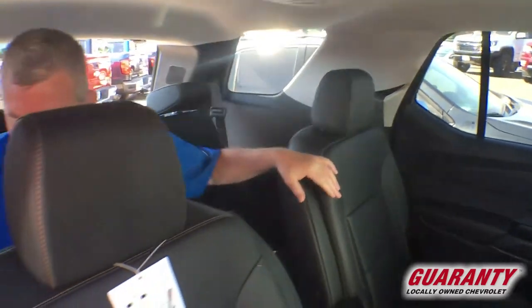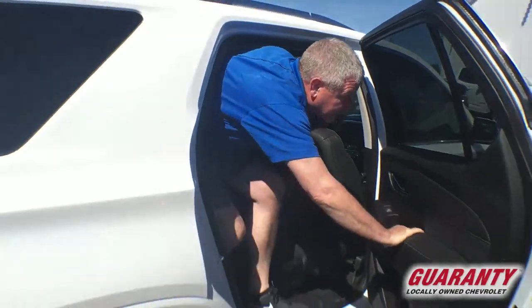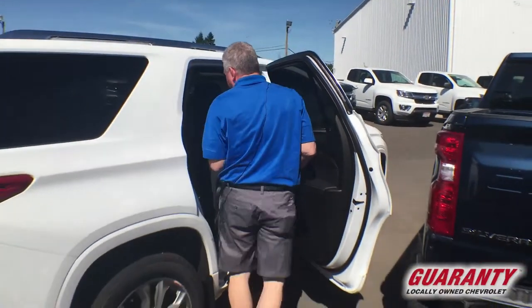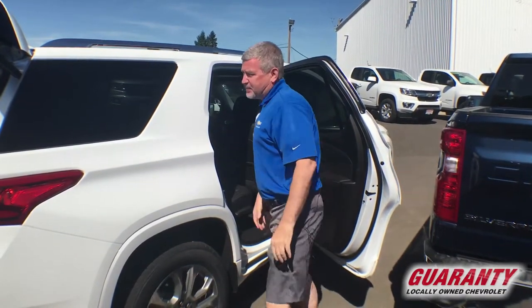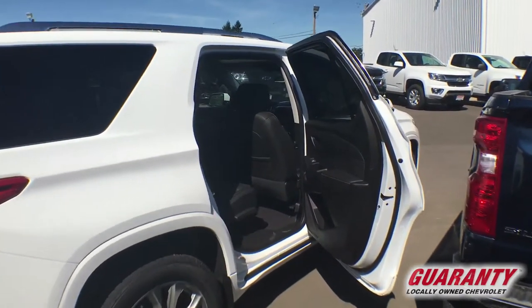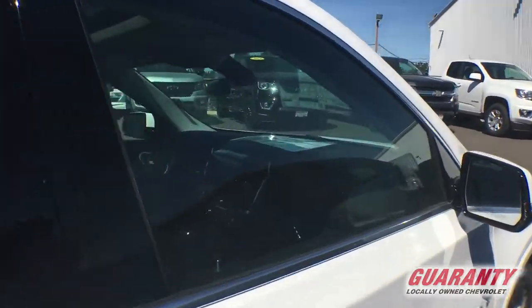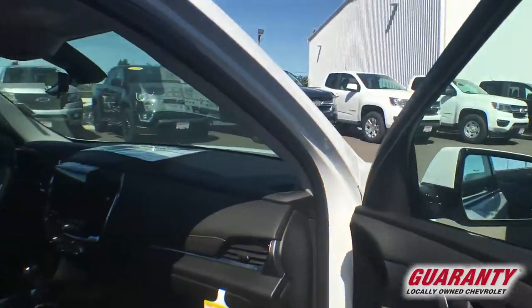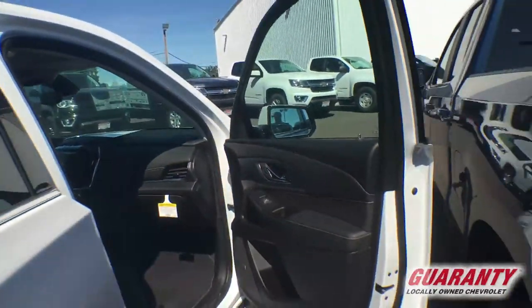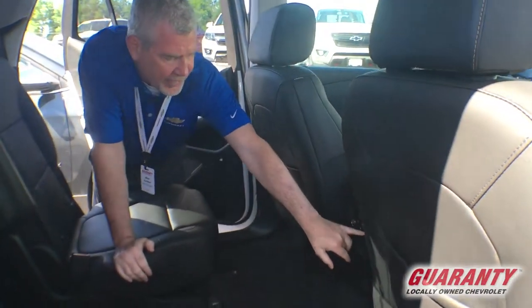My knees are pretty much level — I don't have my knees up high like some of the third-row back seats. Makes it a nice comfortable ride. I would prefer being an adult in the second or front row, but if I had to I could sit in the back. I'm going to come around the other side so the camera can take a peek in here. With the Premier package, not only do my seats fold — what I want to show real quick — these seats will fold flat.